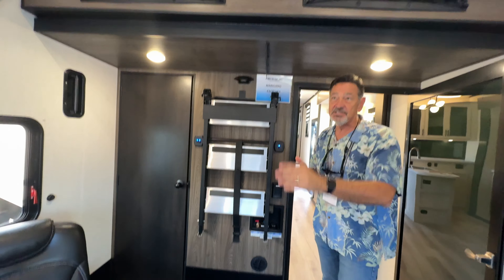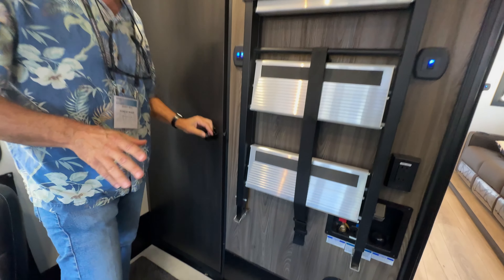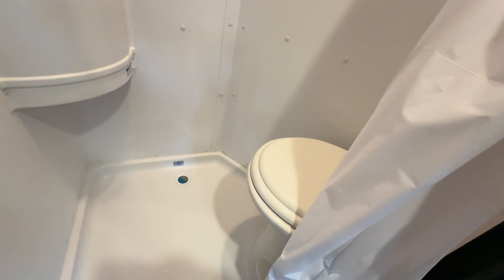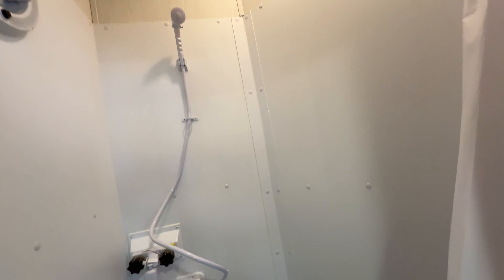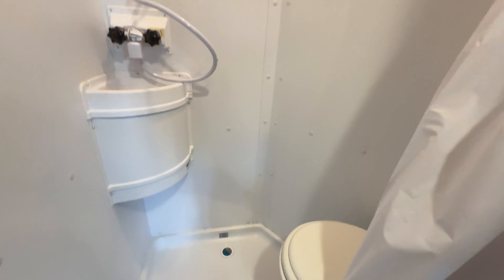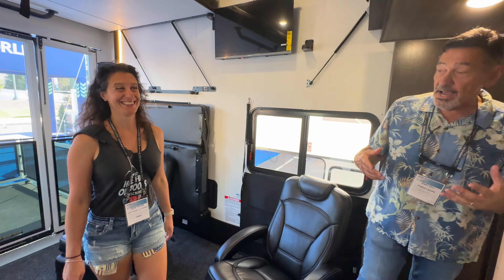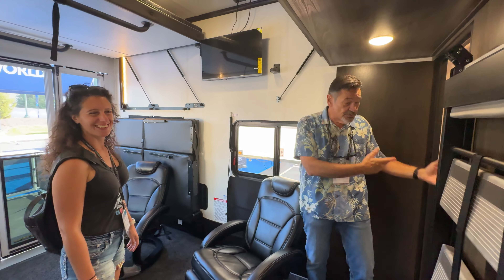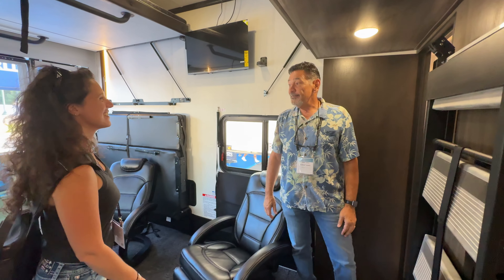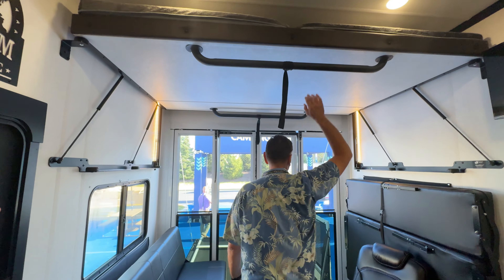Where most manufacturers have a half bath in the back, we enclosed ours and added a shower pan, so you actually get a second shower — we call it the utility bath. When you're out with your ATVs, dirt bikes, and motorcycles and you get dirty, you use this utility bath to clean off instead of the nice bathroom up front. It keeps the dirt back here, and you only walk in when you're clean.